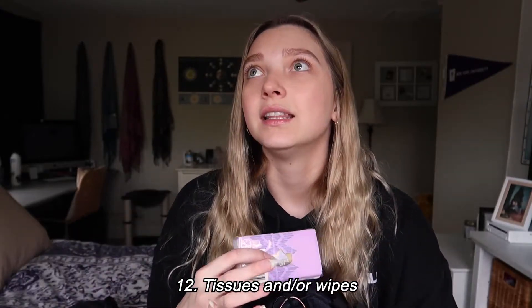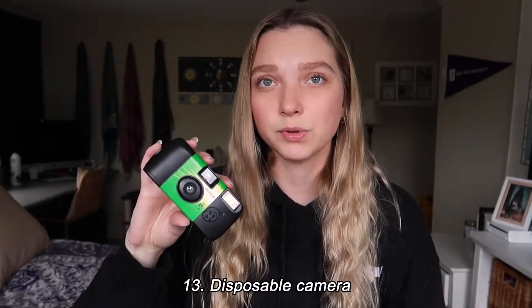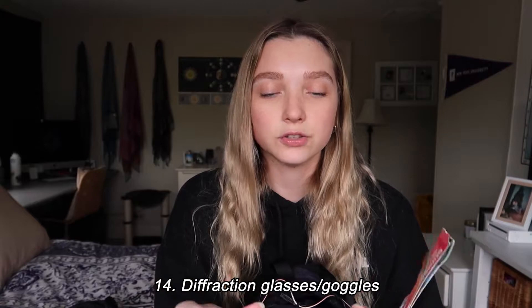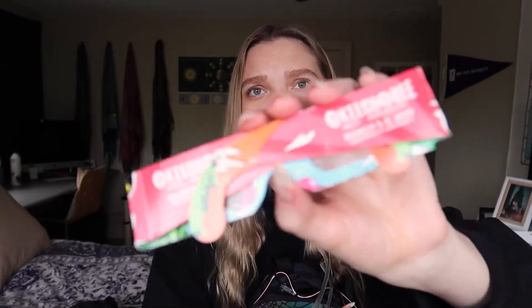Tissues or wipes — in port-a-potties there's normally no toilet paper left, so I always bring these. Wipes are more clutch because you can also use them to clean your hands. Next, a disposable camera — I love film pictures, I like having physical copies. Next, diffraction glasses or goggles — so much fun. You can get them on Amazon or iHeartRaves. You put them on and the stage and all the lights look super cool; they're fun to pass around in the crowd.